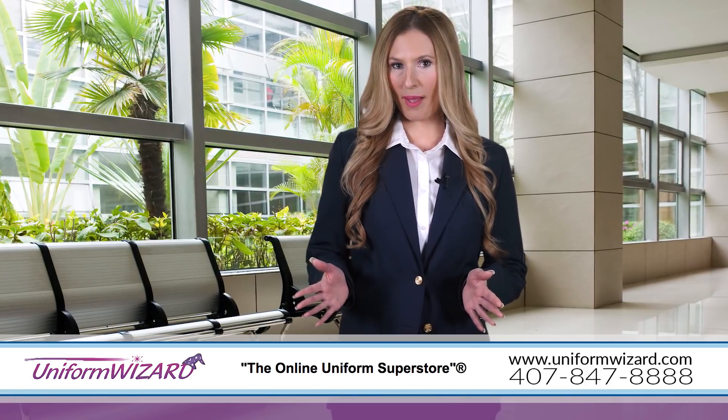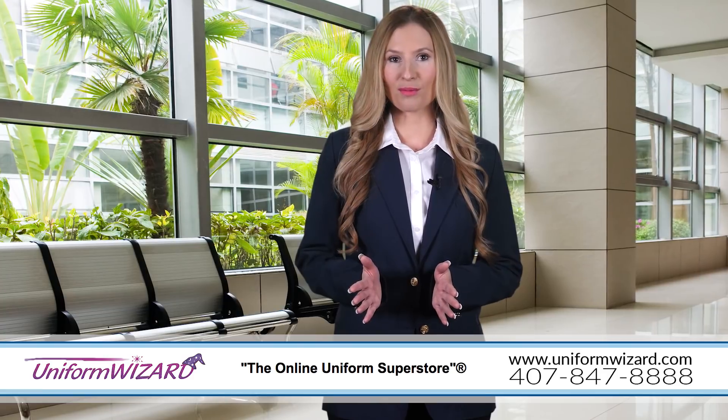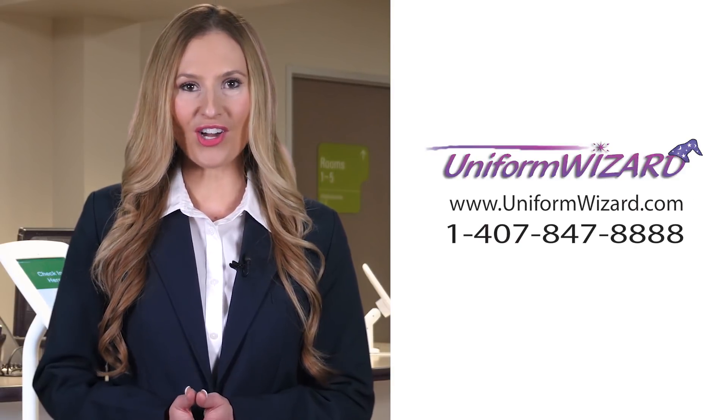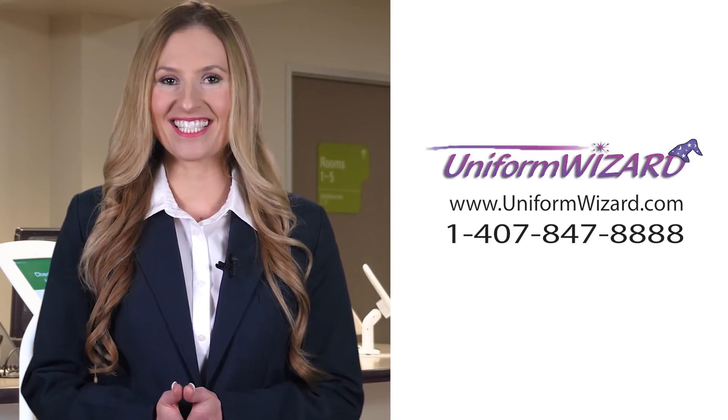Don't see what you're looking for on our website? Not to worry, we have custom options available too. To order uniforms for a hospital or clinic, please visit UniformWizard.com or call 407-847-8888 today.